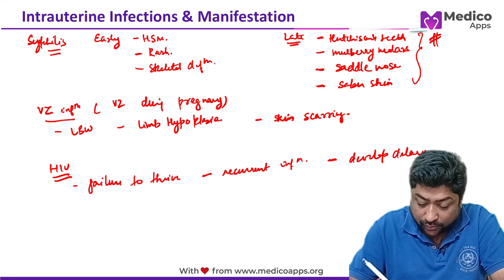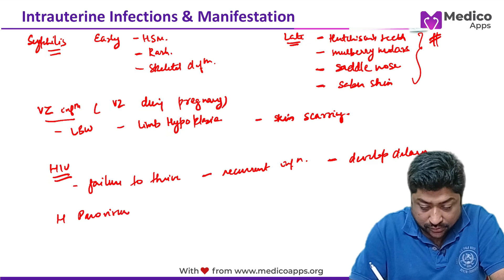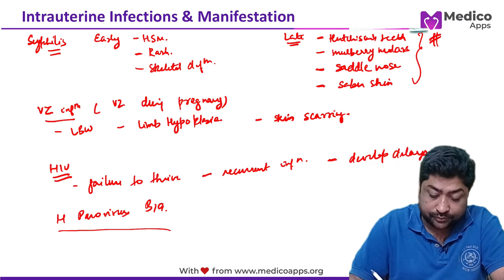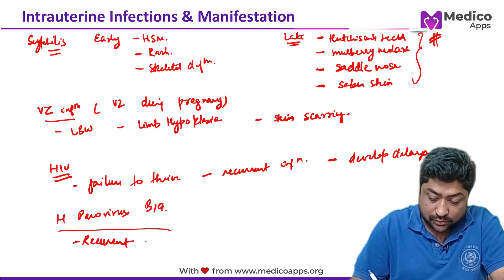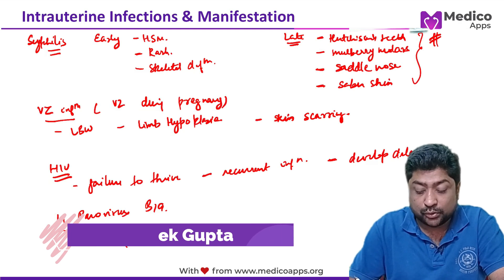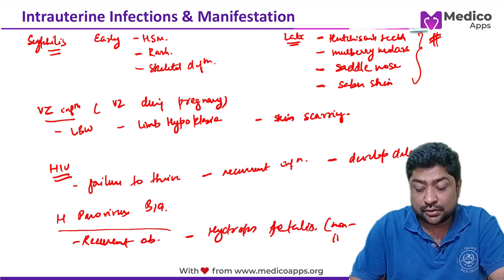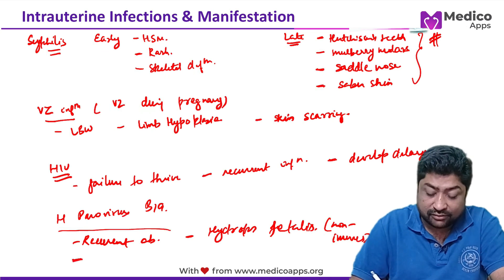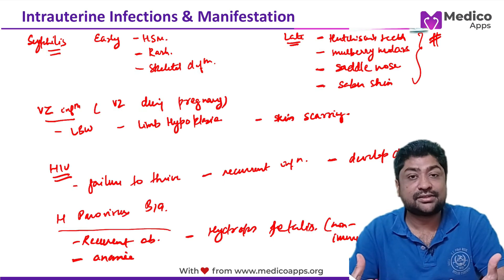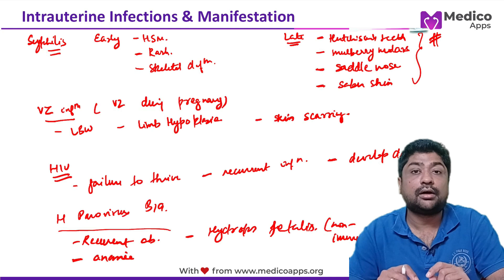Human parvovirus B19 generally causes recurrent abortions or miscarriages, or it can present as non-immune hydrops fetalis. If the child is born, there will be severe anemia because the virus affects the bone marrow. There is no periventricular calcification associated with parvovirus B19.